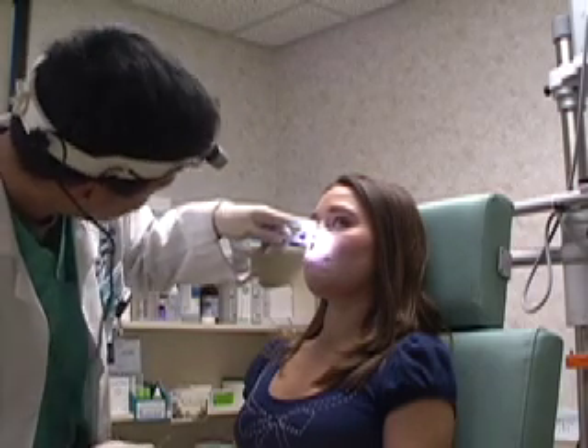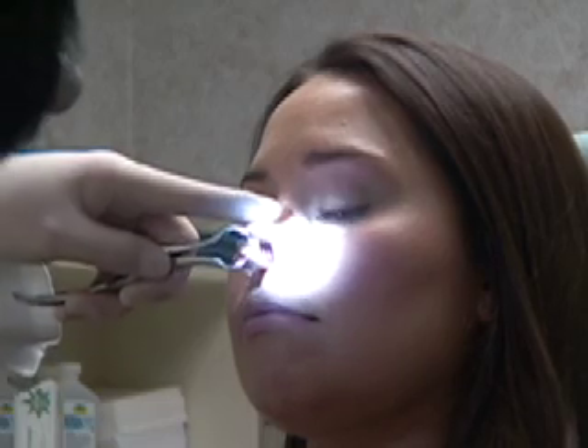The most common location for a nosebleed is from the anterior septum. The bleeding site is noted by the green arrow here.